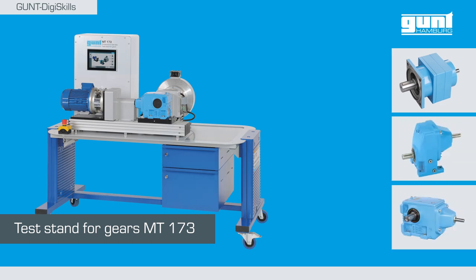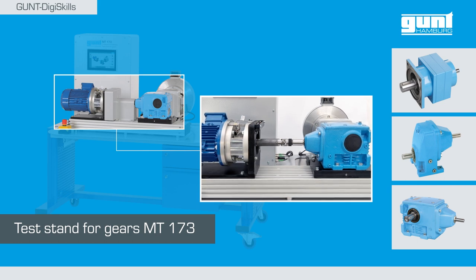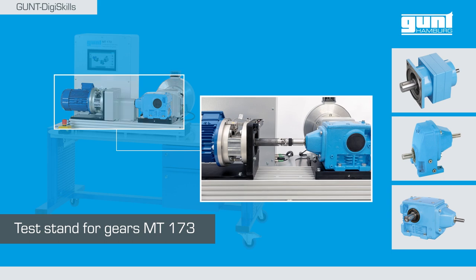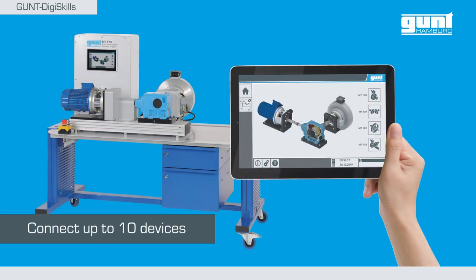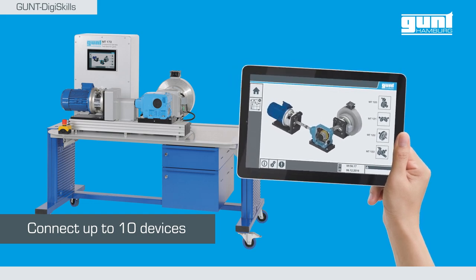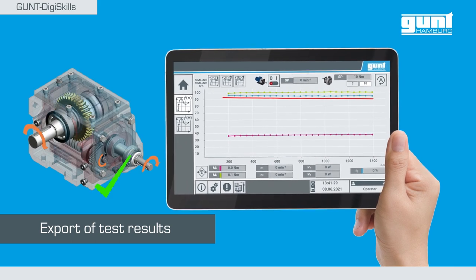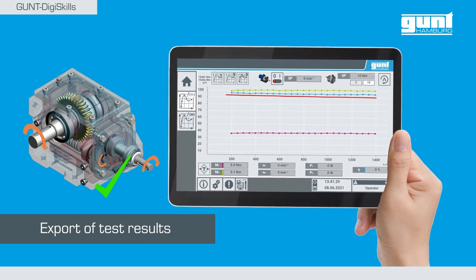This gearbox test bench can test all gearboxes from the technology projects as well as the built-in gear units from the MT-174 sorting machine. The unit is controlled by a PLC with touchscreen. Thanks to integrated Wi-Fi, the test results can be retrieved and evaluated. The evaluation shows that the gear unit is correctly assembled and fully functional.